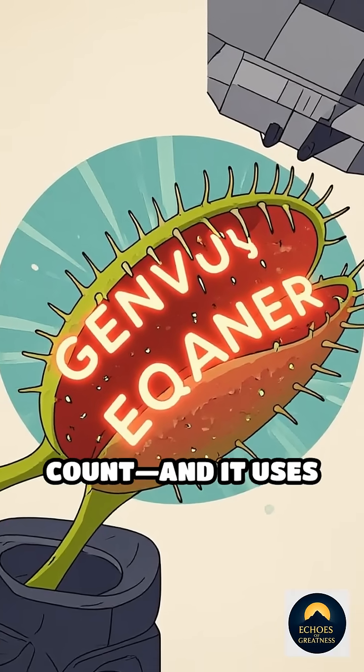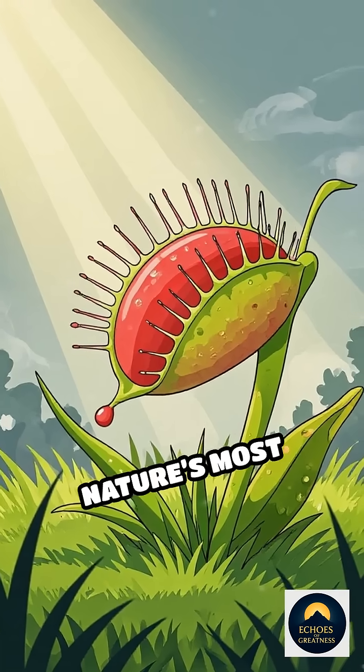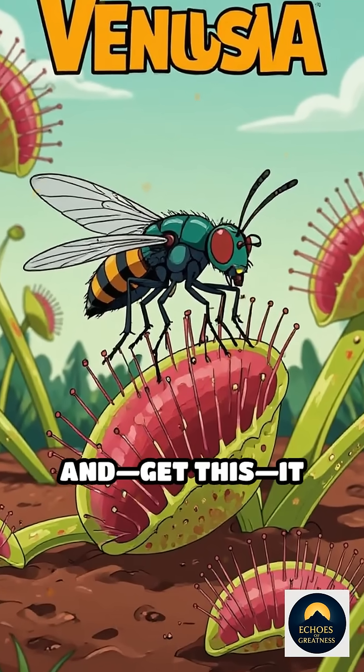What if I told you there's a plant that can count, and it uses math to hunt? Meet the Venus flytrap, nature's most cunning predator. This plant doesn't just snap shut at random. It waits. It listens. And get this — it counts.